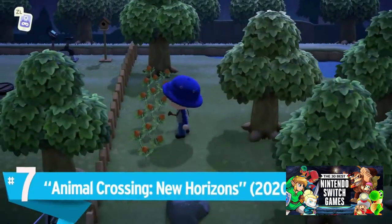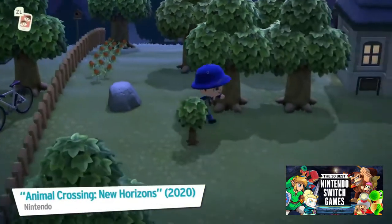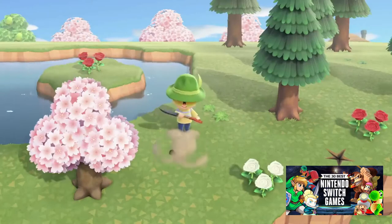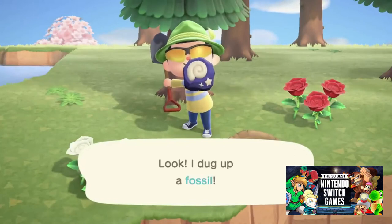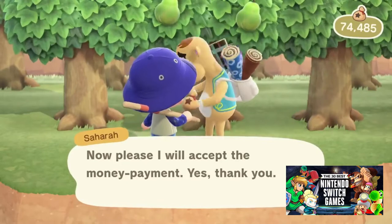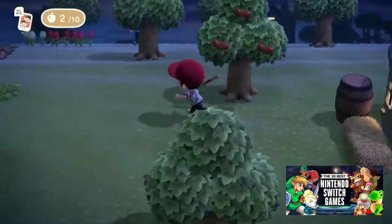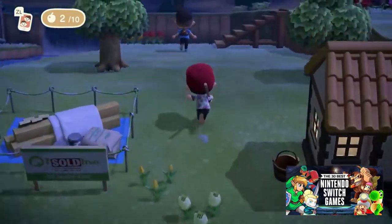Number 7: Animal Crossing: New Horizons. If you're going to be stuck on a deserted island saddled with a massive mortgage, then the island could at least be beautiful. Animal Crossing: New Horizons perfects the cartoony art style synonymous with the series, creating a simply plucky aesthetic. The villagers themselves tend to hog the limelight because they are so damn cute, but New Horizons' pleasant environments and backgrounds round out a delightful experience. The realism might not be the name of the game, but New Horizons has plenty of tiny touches that make it a joy to look at.